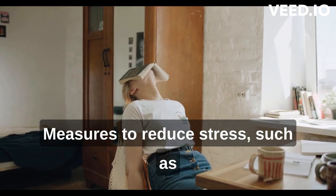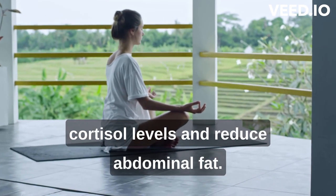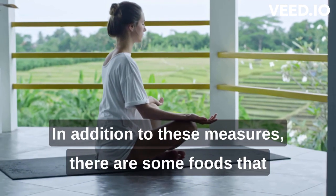Measures to reduce stress, such as meditation or yoga, can help control cortisol levels and reduce abdominal fat. In addition to these measures, there are some foods that can help lose belly fat in a healthy way.